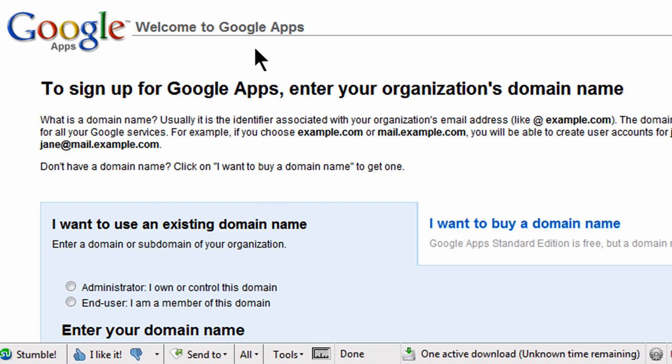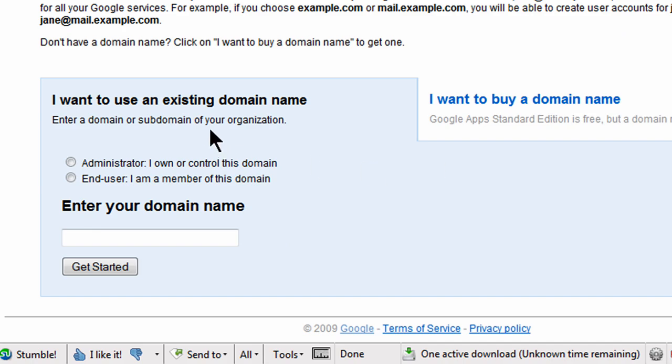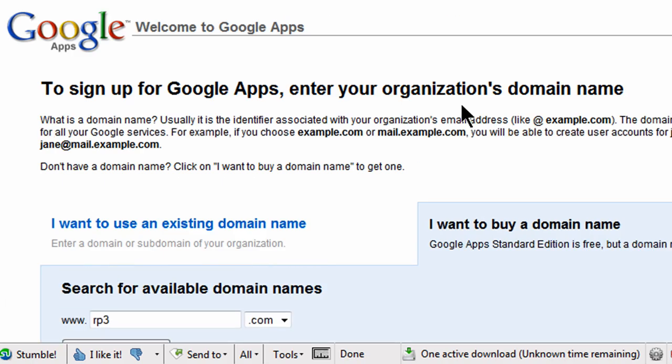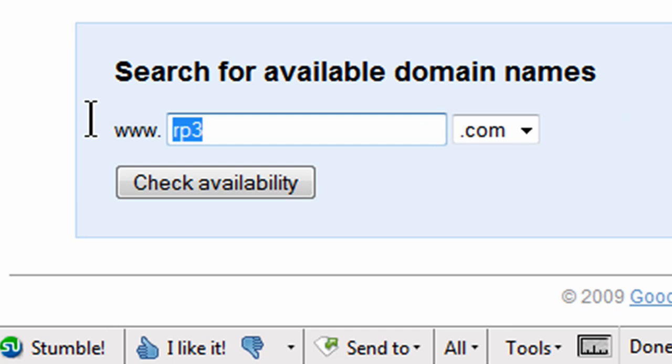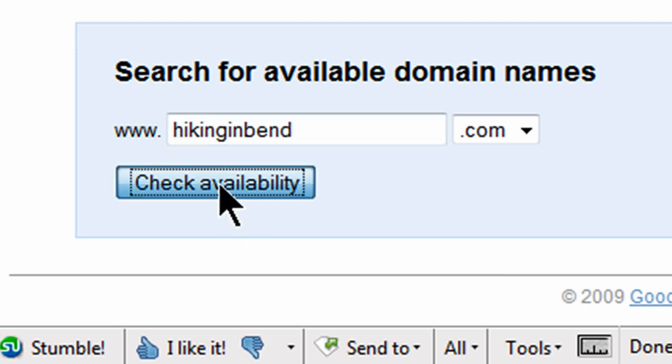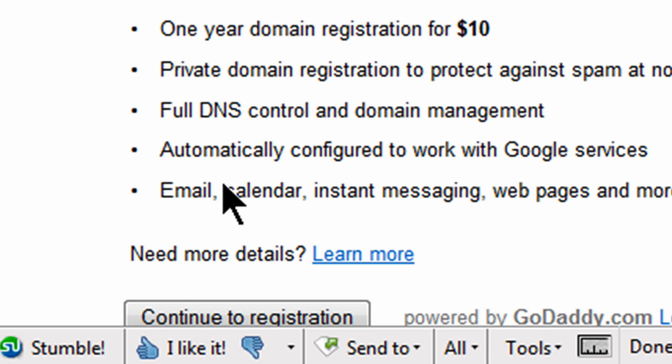So I'm over here at the Google Apps page, Google.com slash A. And instead of using an existing domain name, I'm going to buy a new domain name. I can search for different things. I'm going to go ahead and do a search for hikinginbend.com. I live in Bend, Oregon, so I'll do hiking in Bend. Let me go ahead and do a check availability. And sure enough, it is available.